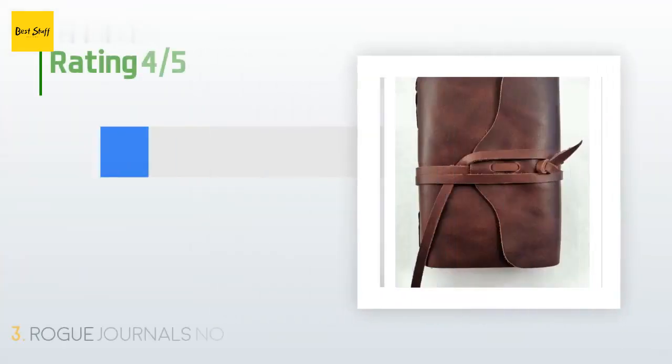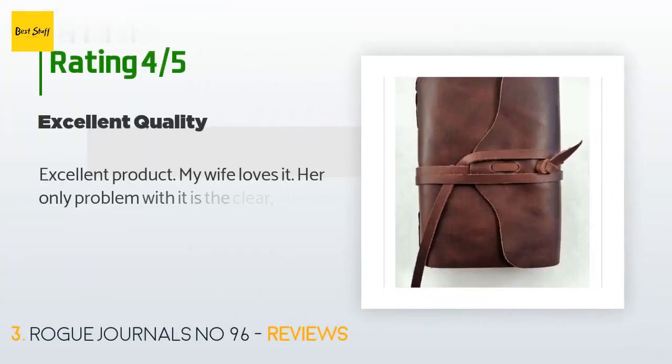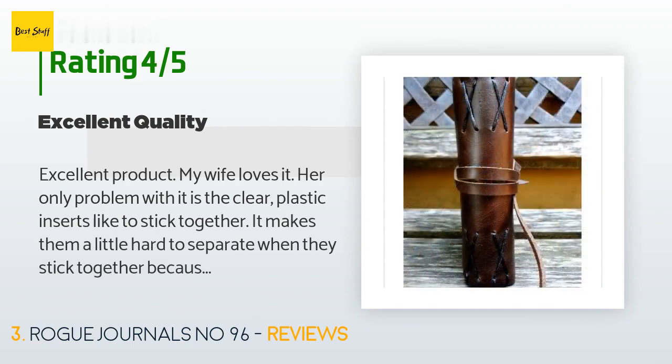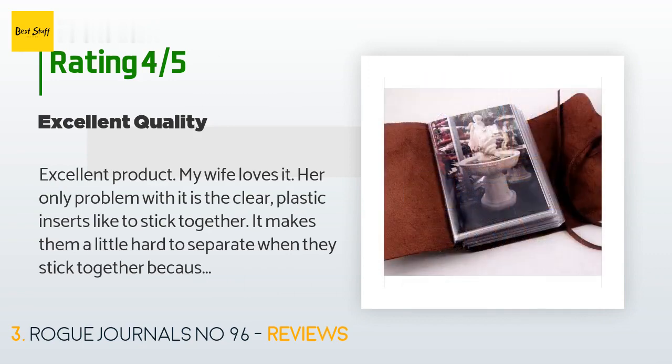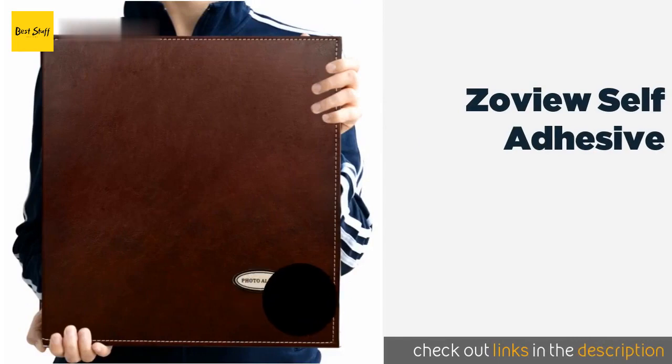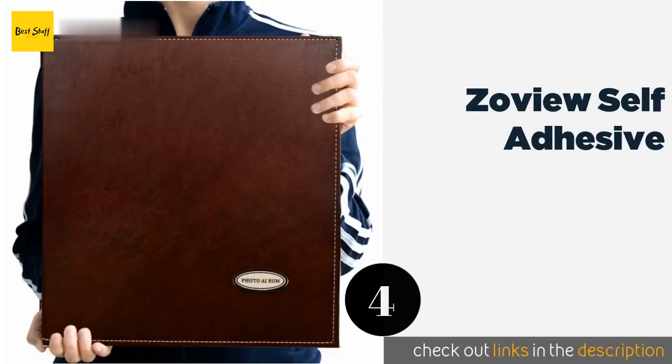The average rating of this product is 4.9 stars with more than 165 customer reviews. A customer said: 'Excellent product, my wife loves it. Her only problem with it is the clear plastic inserts like to stick together. It makes them a little hard to separate when they stick together because they are clear. I would buy another if the plastic inserts would separate easier.'